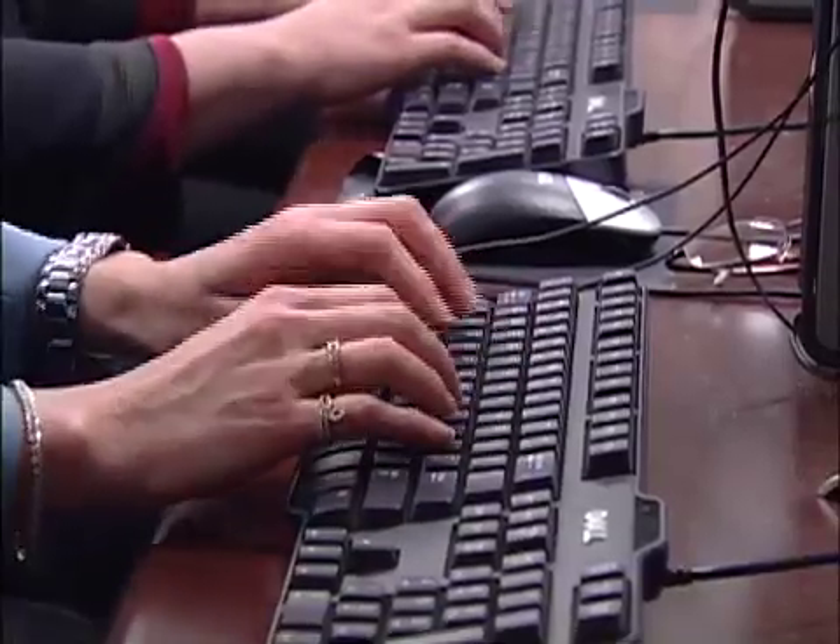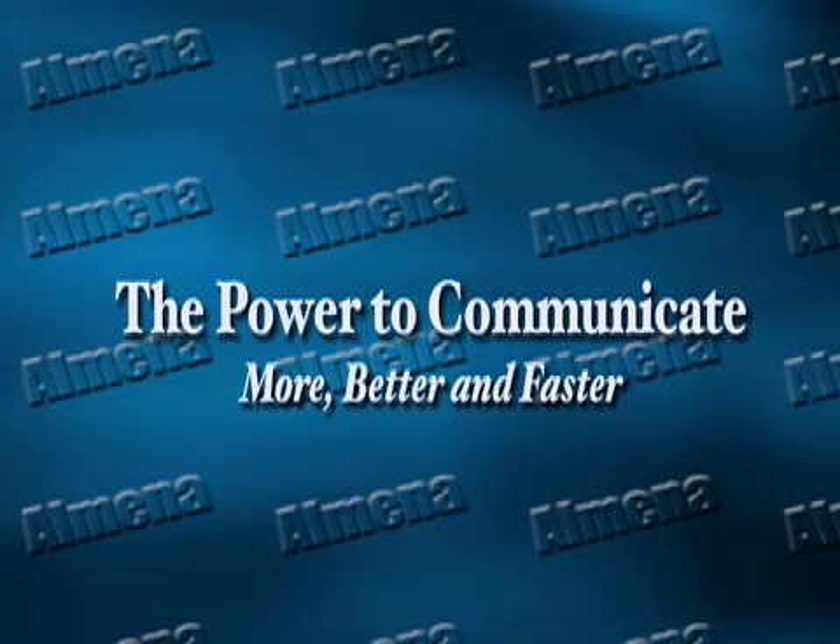In our information technology age, speed in transmitting information is absolutely necessary. The computer is now a productivity tool and good typing skills will help you to develop your power to communicate faster and better.